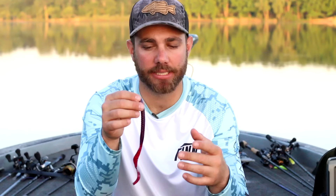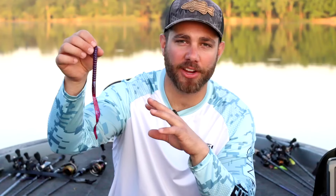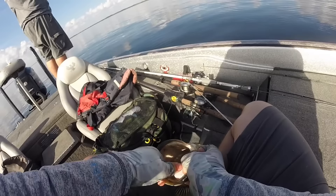The first worm on the list — and if you've been on this channel for any amount of time you know I'm absolutely in love with this particular worm — is the Zoom Old Monster worm. This is a 10.5 inch worm, considered a big worm. Something I love about it is it not only catches big fish but it really gets a number of bites. That's one of the best things about a plastic worm: you can get a big number of bites and also catch big fish.